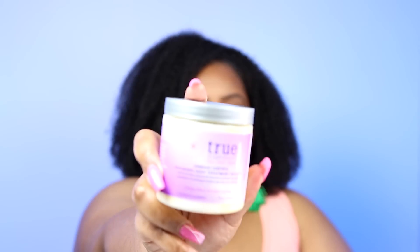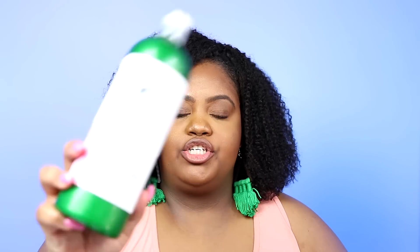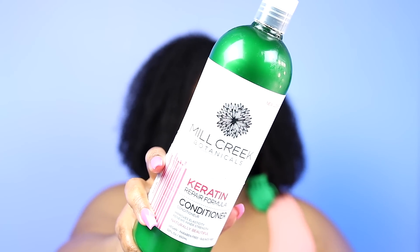Two protein products I want to use up: first is the True by Me Beautiful Damage Control Repairing Deep Treatment Mask — I've had it since 2020 and it may have been discontinued, no longer in Sally's. And of course I need my strong protein treatment — the Mill Creek Botanicals Keratin Repair Conditioner, a 32-ounce bottle I picked up at TJ Maxx for about eight dollars. I haven't seen it at TJ Maxx recently so I'm not sure if they still carry it, but you can find it online.